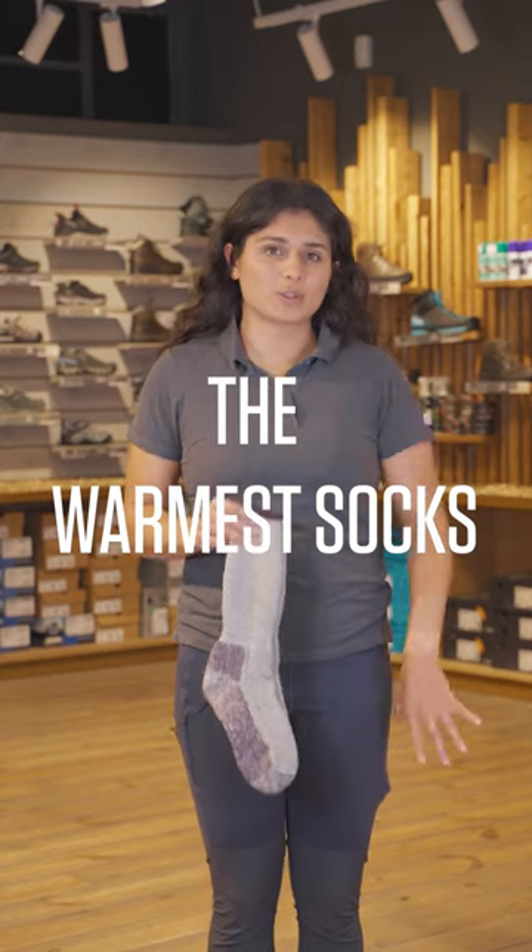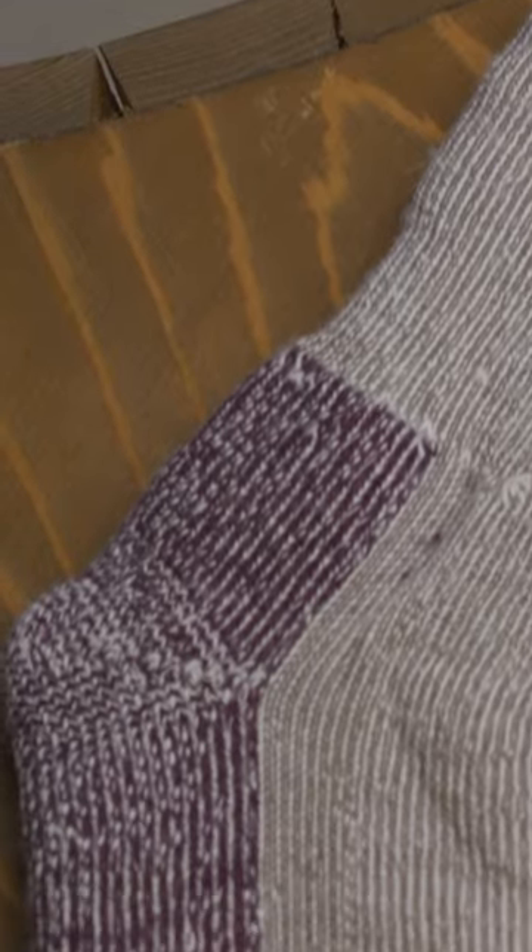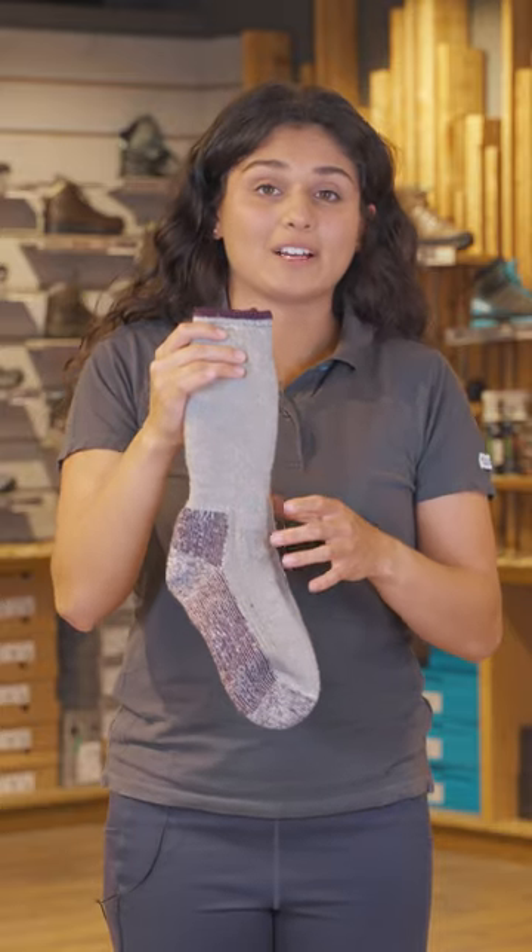If you're looking for the warmest possible socks, these are the ones for you. We have the Smartwool Women's Mountaineer Classic Edition Maximum Cushion Crew Sock. These are 74% merino wool, so these are a really high percentage compared to all the other socks we have here in store.